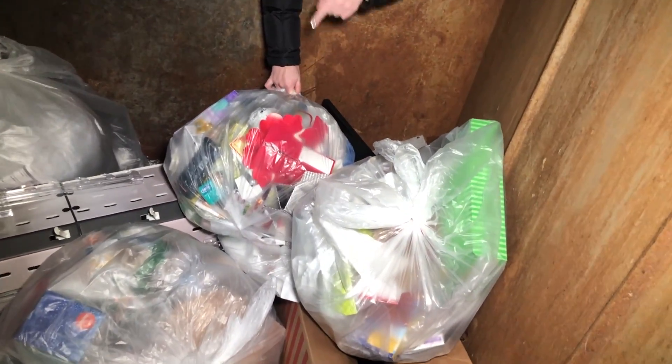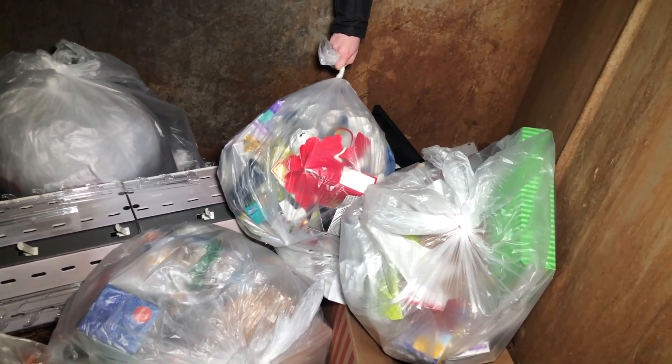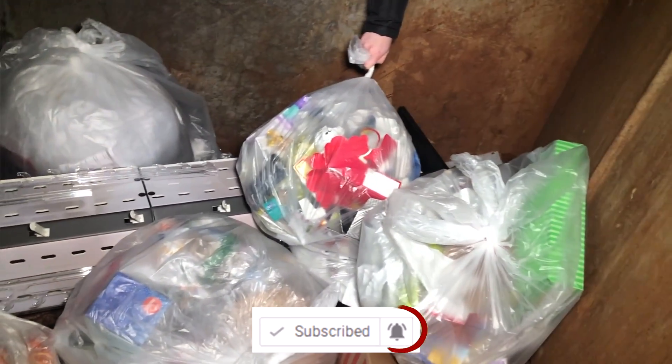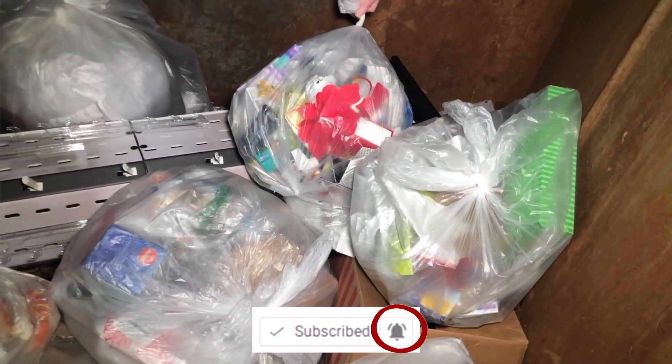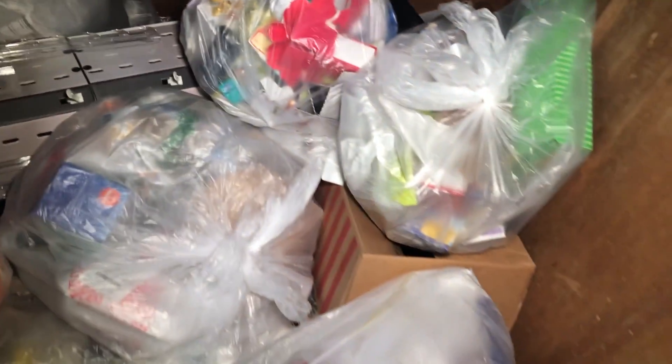But it looks like we got one bag tonight. Before we go into this bag, guys, please do me a huge favor — can you hit the notification bell? A lot of you guys are still not getting notifications. I would really, really appreciate it if you did that. Thank you very much, and let's go through this bag.